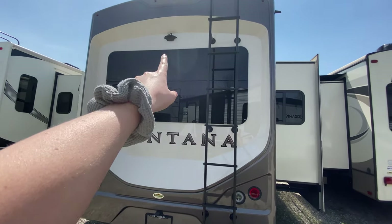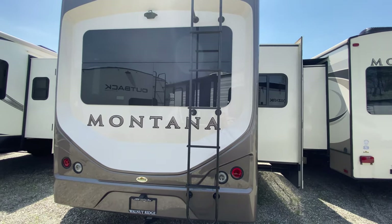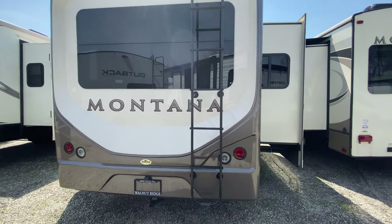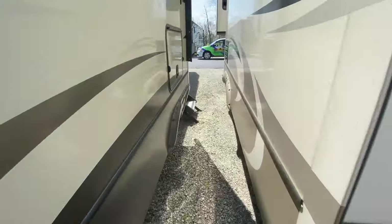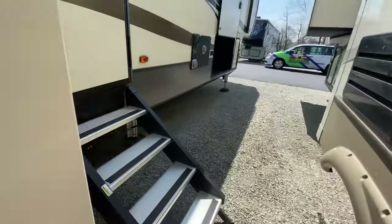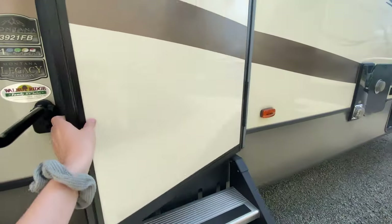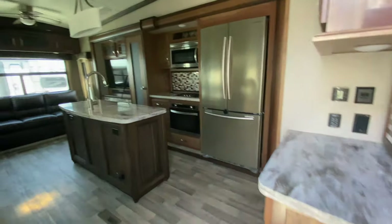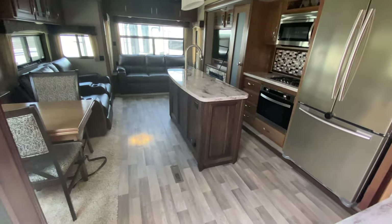You also have a rear-view camera and this rear ladder, so you do have a chance to get up on your roof and keep up with maintenance. So let's go ahead and look at the inside — I'm so excited. And this is the 3921FB. Don't mind that sound; I believe it is the smoke detector, so all of that should get fixed.